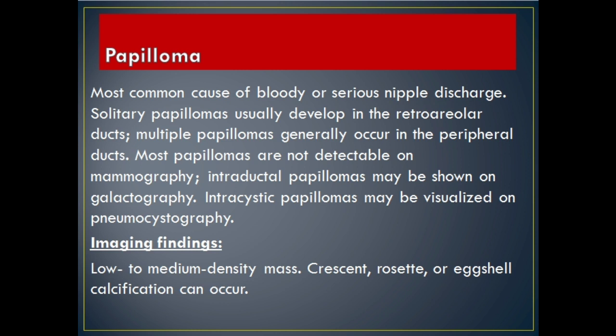Papilloma: most common cause of bloody or serous nipple discharge. Solitary papillomas usually develop in the retroareolar ducts; multiple papillomas generally occur in the peripheral ducts. Most papillomas are not detectable on mammography. Intraductal papillomas may be shown on galactography; intracystic papillomas may be visualized on pneumocystography. Imaging Findings: low to medium density mass; crescent, rosette, or eggshell calcification can occur.